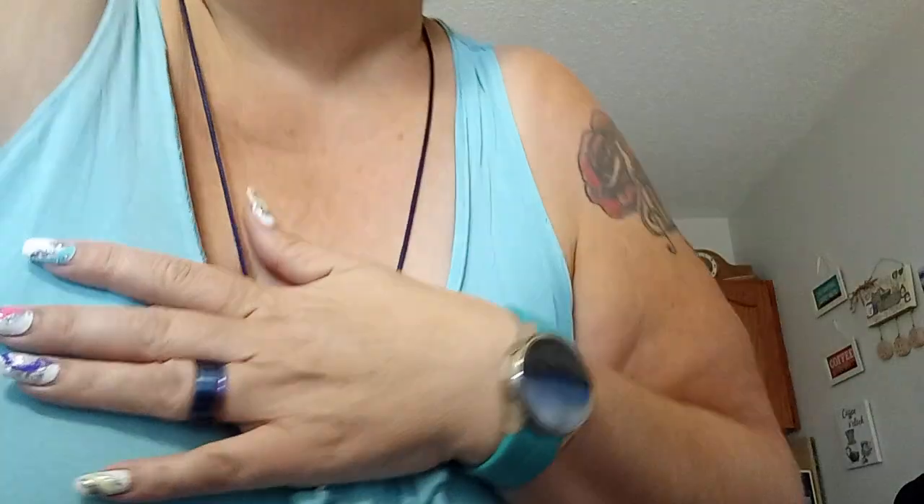Hello everyone, it's Crystal from Saskatchewan. I know it's been a few weeks since I've done a video and I apologize — I just needed some time to figure things out.